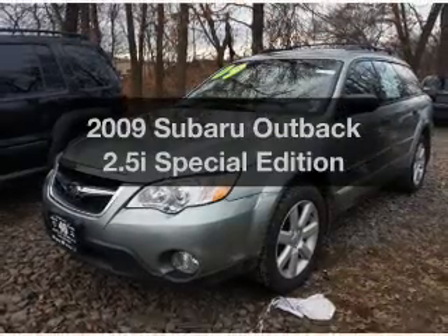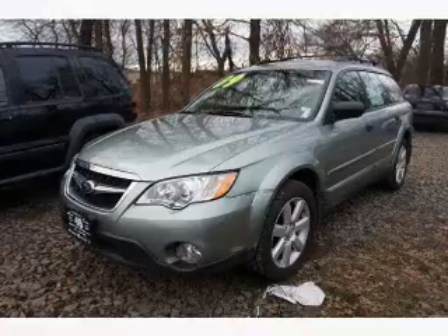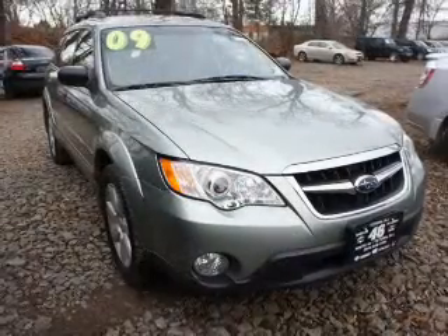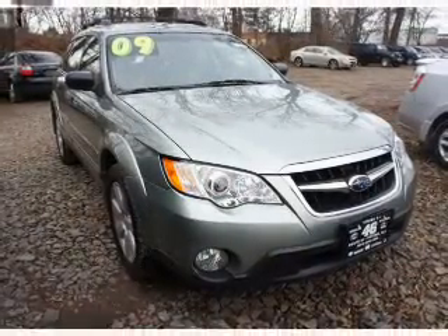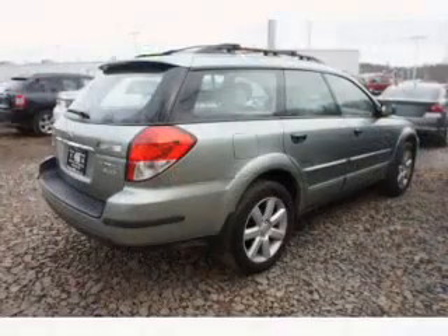Get noticed in this 2009 Subaru Outback. Everything you need under one roof with this great vehicle. The powertrain includes all-wheel drive with an efficient four-cylinder engine driven by an automatic transmission.